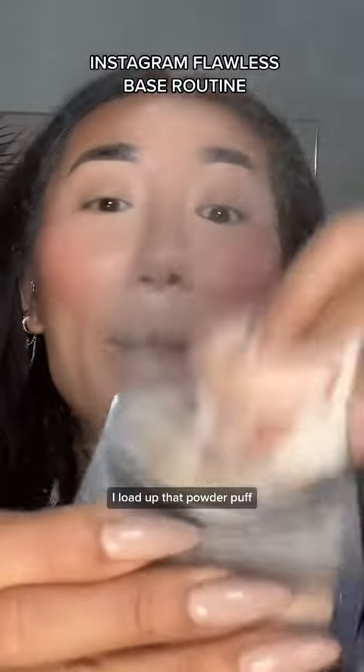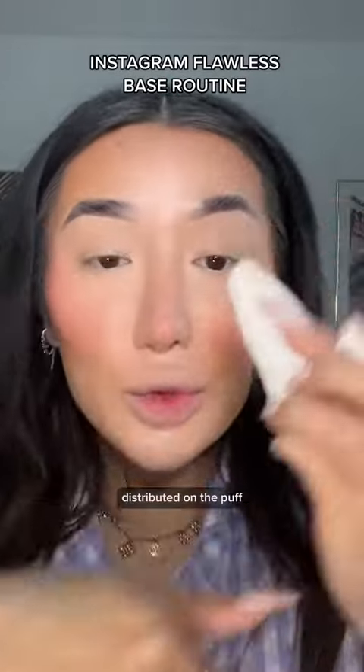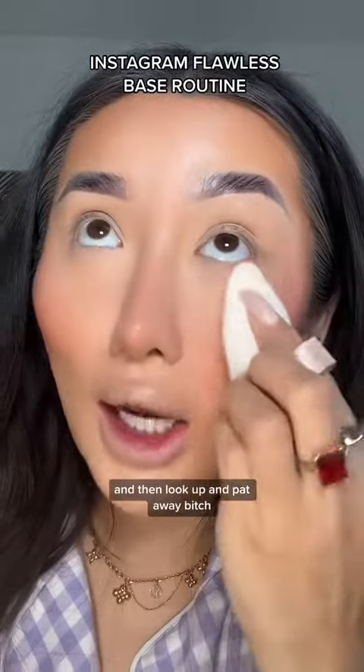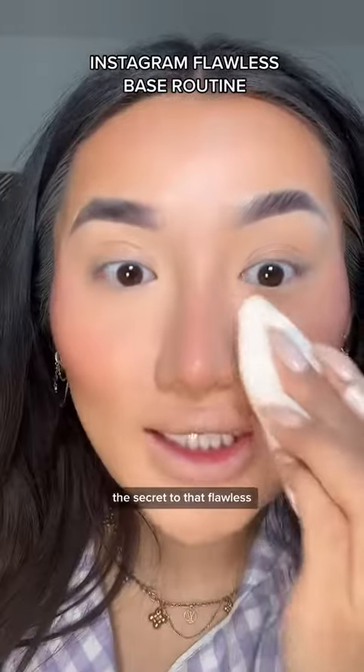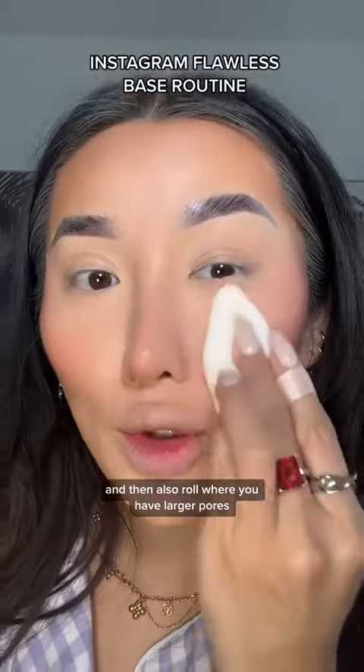Grab yourself a powder puff — I literally get these from Amazon. Load up that powder puff, then pat it on the back of your hand so that the powder is evenly distributed. Then look up and pat away! The secret to that flawless Instagram base is to pat and then also roll where you have larger pores.